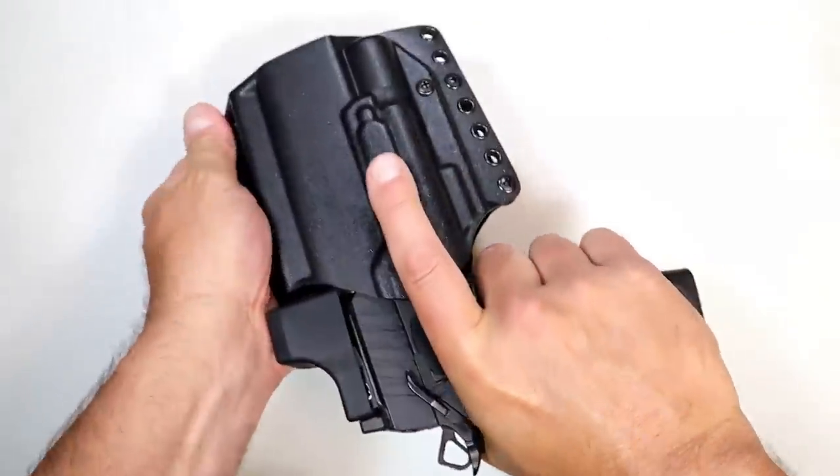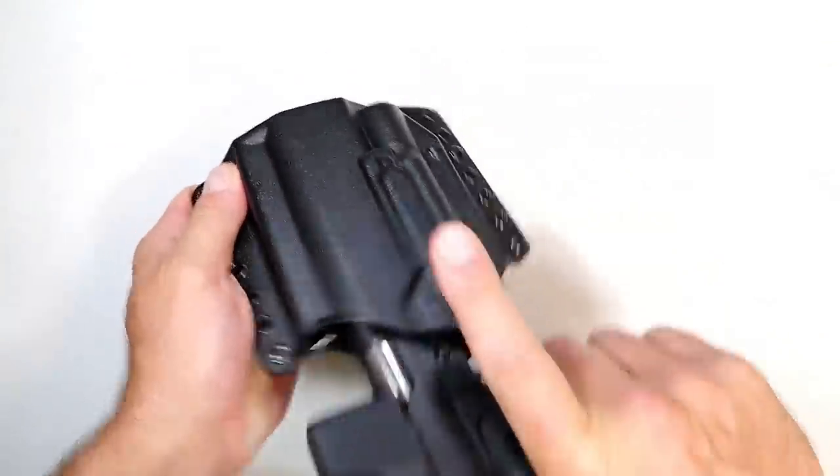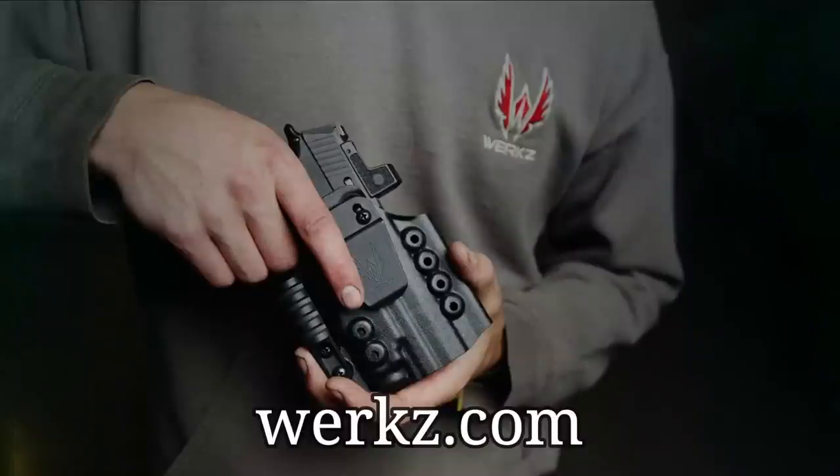There are not many secure and reliable holsters for pistols with lights, which leaves shooters needing to make compromises on how and what they carry. Most holster companies don't focus on light-bearing holsters. Generic, one-size-fits-many holsters don't provide the proper retention, the right comfort, and don't locate well on the body. WORX believes you can and should be ready to defend yourself day and night — safely and comfortably carrying your pistol and light. Check them out at WORX.com.